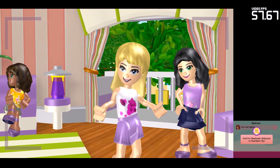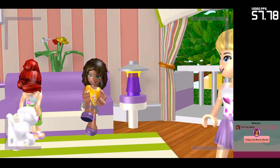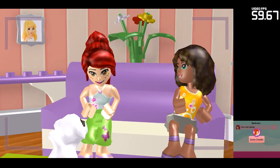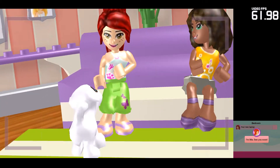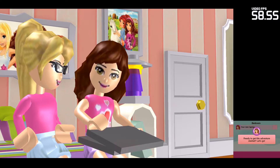And I'm Stephanie. Welcome to Heartlake City. I've got a great list of things for us to do. I hope you like to dance. We're going to show you a great time while you're here. Don't, Charlie! Apparently I'm not the only one excited to meet you. I'm Mia. See you soon! Ready to get this adventure started? Let's go!